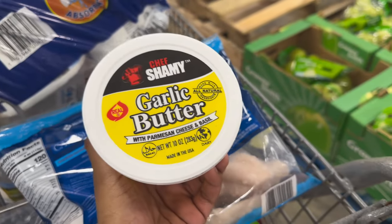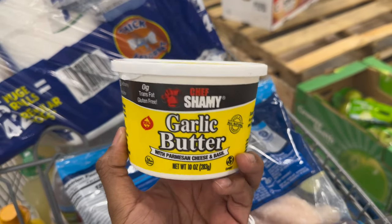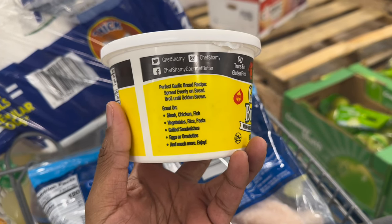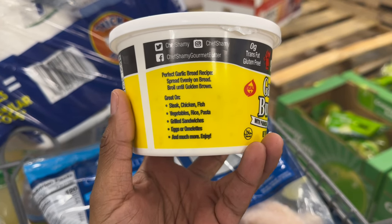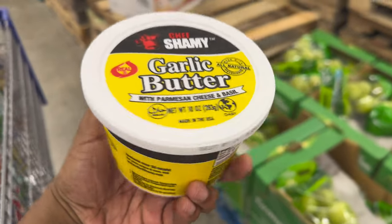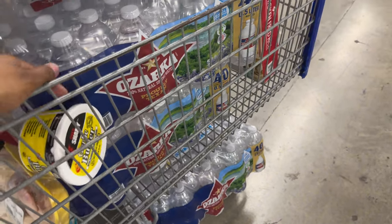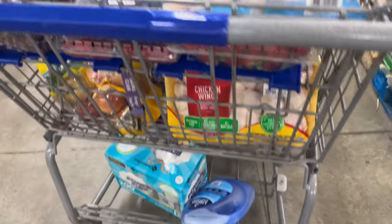This is the last thing - it took me forever to find it but we found it and I can't wait to try it. It's my first time trying this - it says great on fish, steak, chicken, vegetables, rice, and eggs. It was $6.97. Now we're about to see how much the total is - comment down below how much y'all think my total is gonna be for all these items.